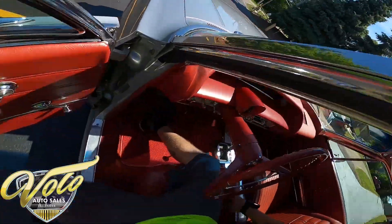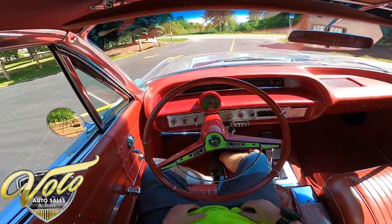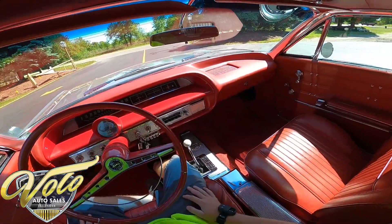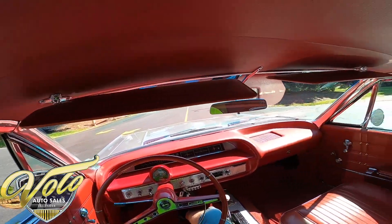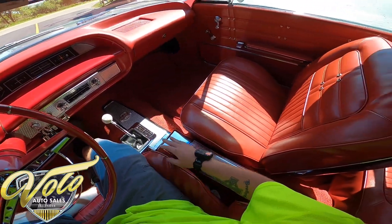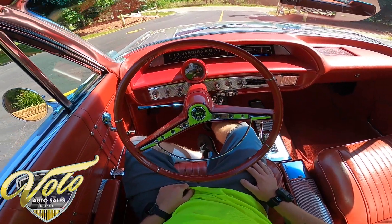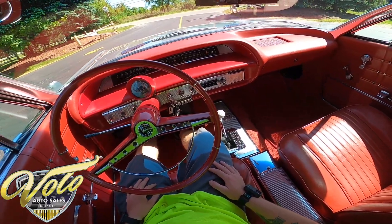Door opens nice. Seats are really comfortable. The dash, I believe, was just restored. Everything that has the padding on there looks really nice. Interior's great. No rips, tears. The seats are comfortable, so I don't think they're brand new or anything, but there's still a good amount of padding in there. And this is the 409 4-speed, 425 horsepower.